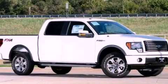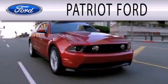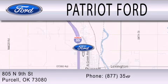Stop by today and test drive this vehicle for yourself. Patriot Ford is dedicated to doing everything possible to ensure that the experience you have selecting your next vehicle is as pleasant as possible. We are located at 2805 North 9th Street in Purcell.